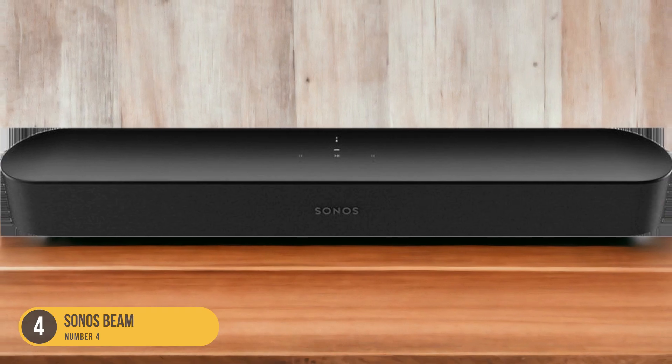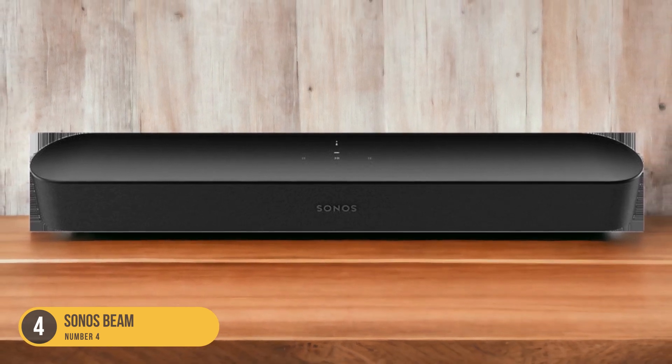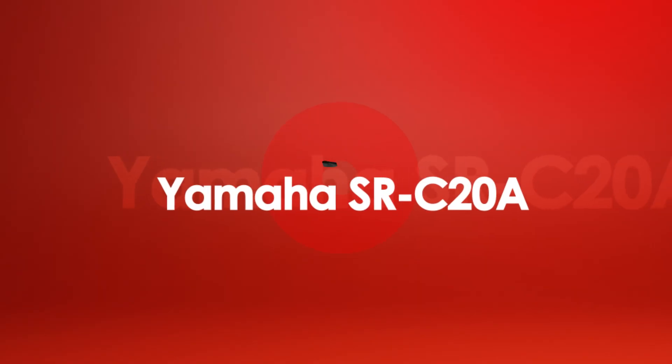Whether you're watching movies, playing video games, or listening to music, the Sonos Beam will enhance your audio experience and take it to the next level.